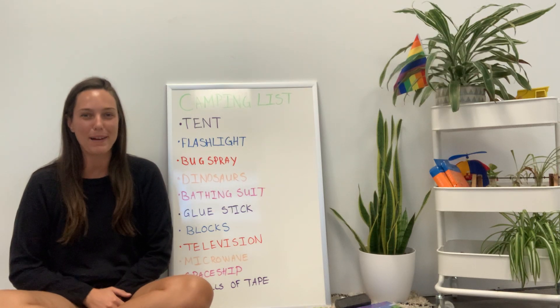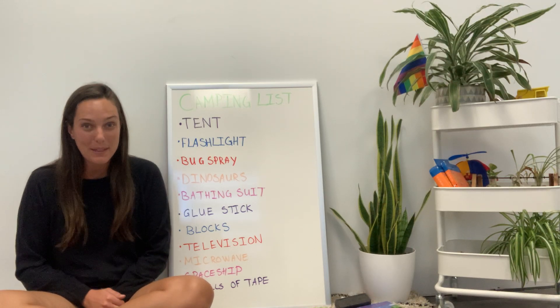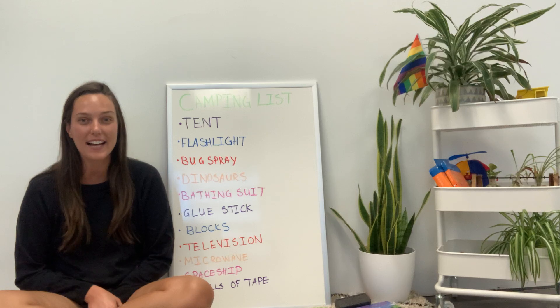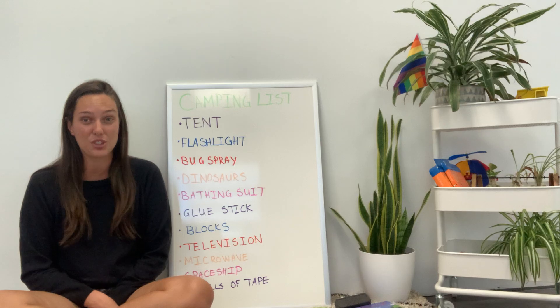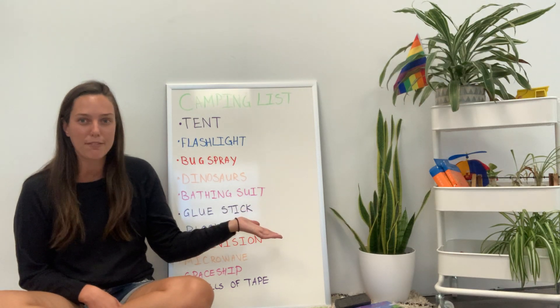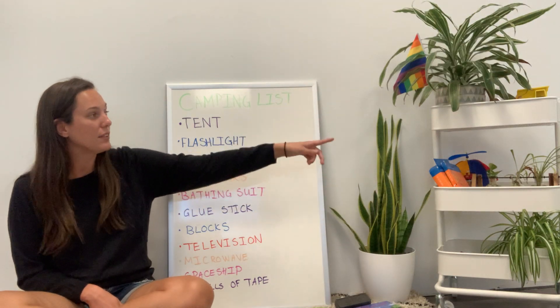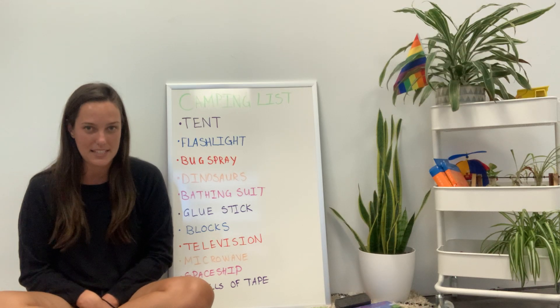Hi friends, welcome back to Circle Time. My name is Miss Kaya and today we are going to be talking all about camping. I love camping so much. It's so fun to go outside and sit in a tent and play around outside around lots of different trees. I've got some tree plant friends here too - a nice snake plant and a spider plant and lots of little baby plants. When you go camping you can find lots of these plants outside as well.